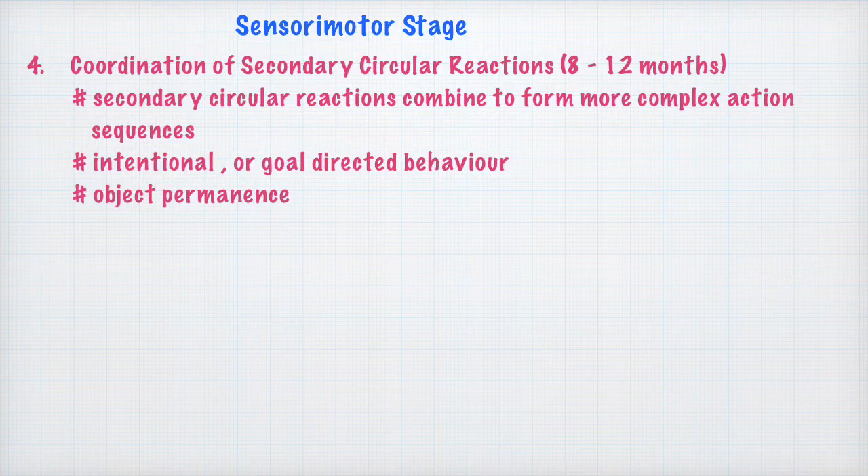This is precisely what is meant by coordination of secondary circular reactions, which happens during the fourth sub-stage around 8 to 12 months of age. Because infants are able to combine their secondary circular reactions, they can engage in intentional or goal-directed behavior. They can break a problem into sub-problems — in this case, removing the obstacle and grasping the toy — and then engage in goal-directed behavior.